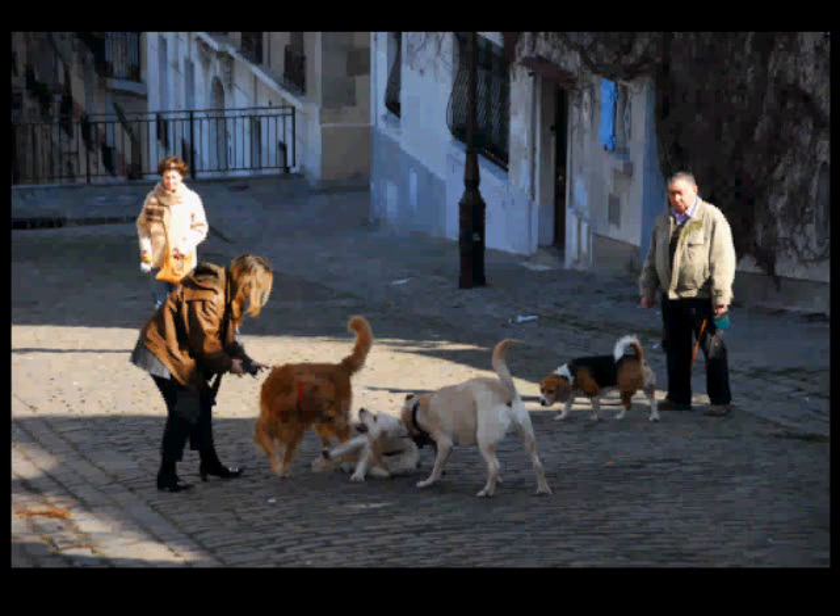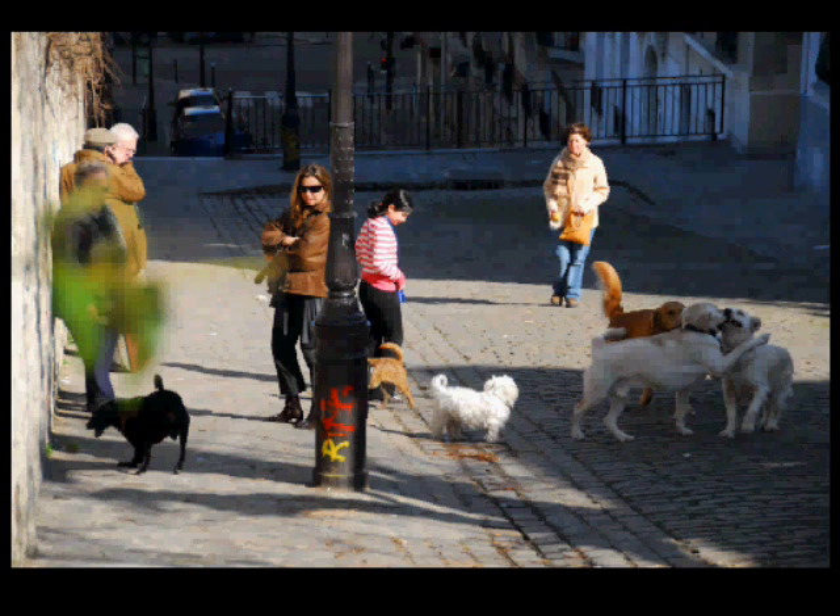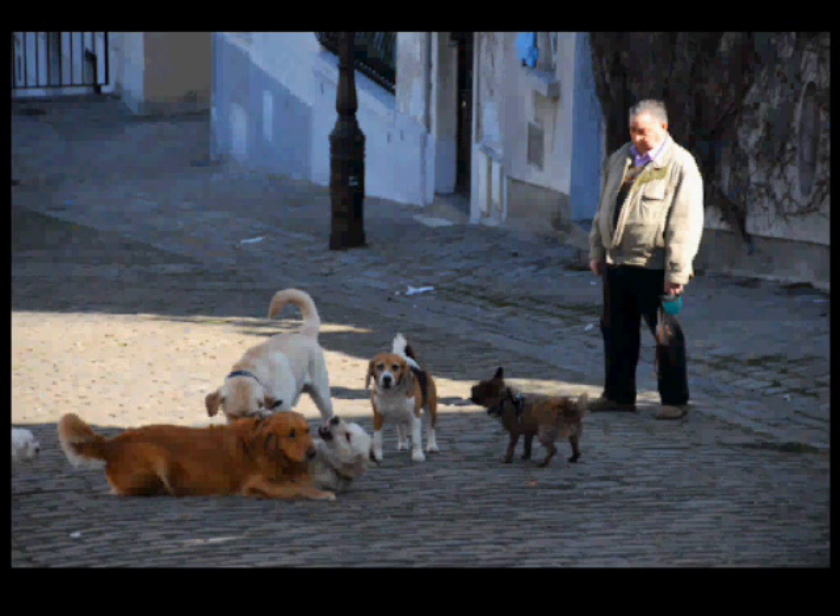Animals aren't that predictable, so with seven dogs or four dogs you can hope to get at least one of them looking cute or funny or jumping up and down, but not necessarily. So there's this big bunch of them there, plus another one, another one, another one.